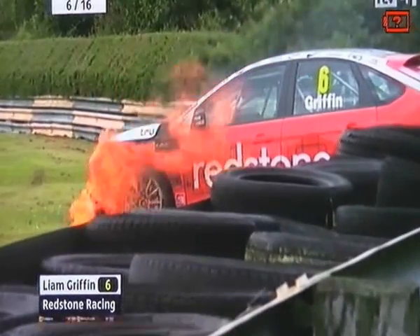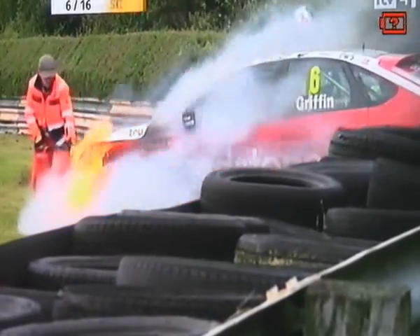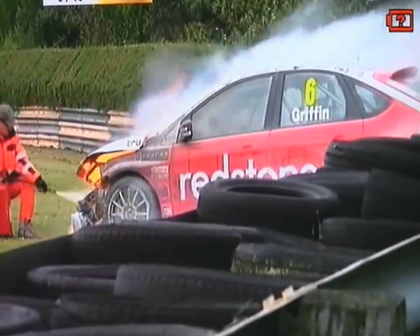Oh my goodness me, that's a spectacular end to its day. The marshals are quickly on the case. There's no doubt that they're going to get that soon. He's out the car, which is the most important thing. It's Tower Bend, I think it is. It's Tower Bend that he's got into very, very hard indeed.